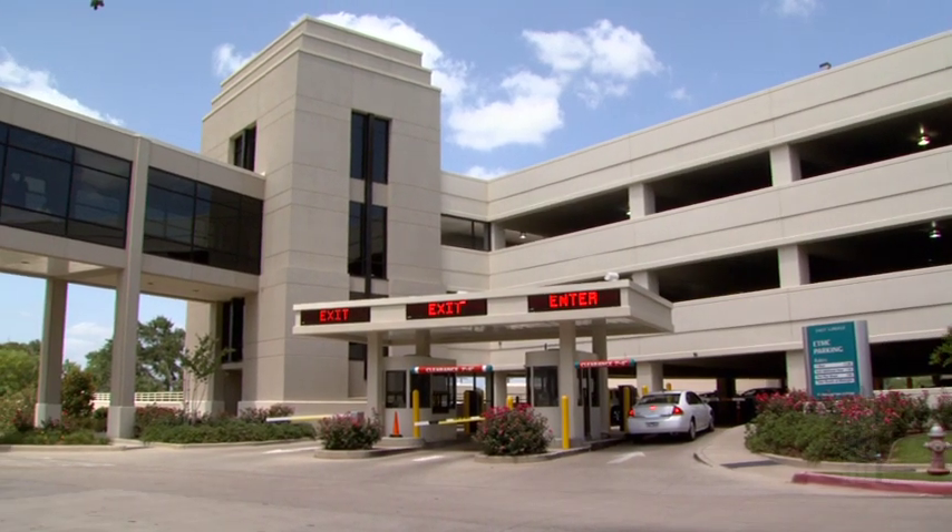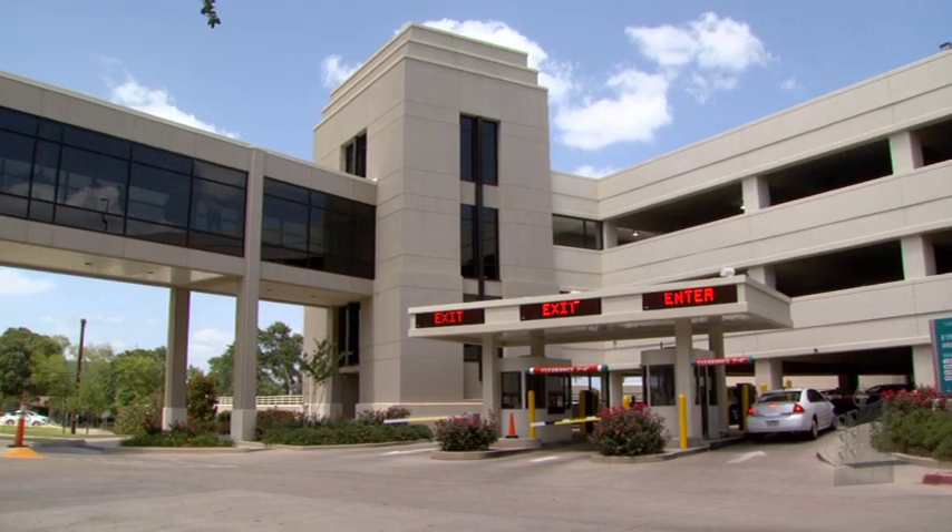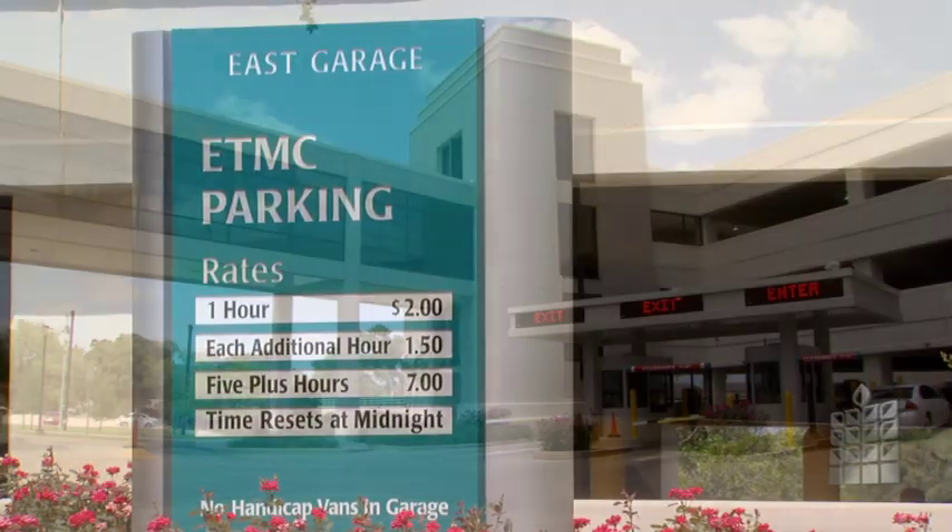There are two parking garages at ETMC Tyler and both connect to the hospital with a skywalk. Parking fees are posted as you enter either garage.